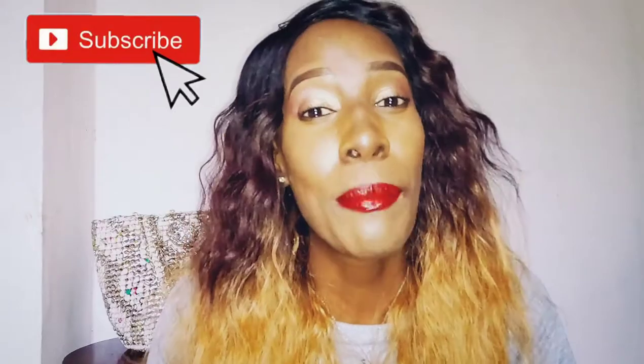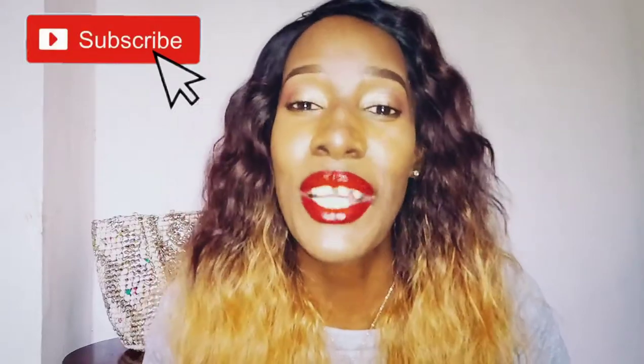Hi everyone, welcome back to my YouTube channel. My name is Naninga Koei. If you are a returning subscriber, thank you so much for coming back, and if you never knew that I existed up until now, thank you for clicking on this video. Make sure you subscribe to my channel and like this video if you enjoyed it. Today we are going to do a makeup tutorial.